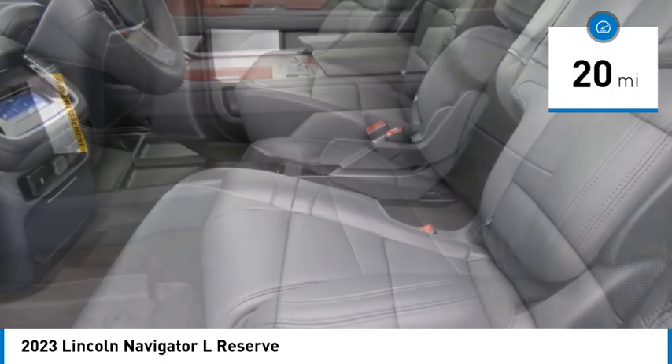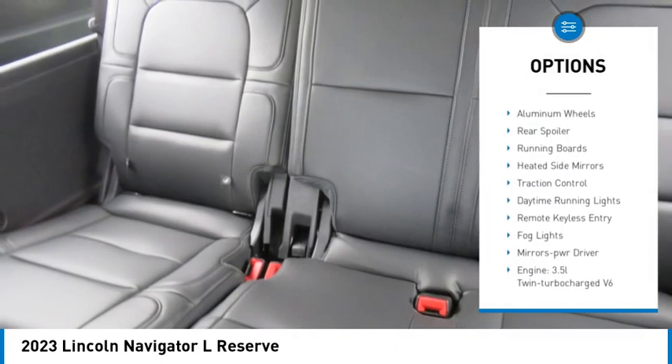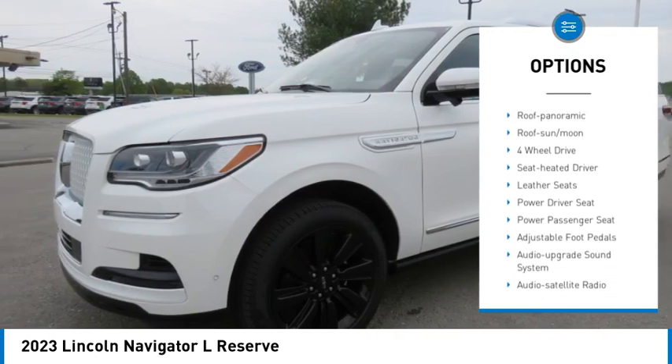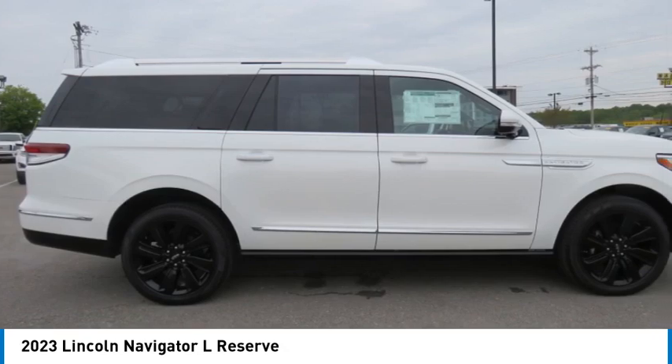This vehicle has less than 100 miles. Here are some of this vehicle's great options: towing package, aluminum wheels, rear spoiler, running boards, heated side mirrors, traction control, daytime running lights, remote keyless entry, fog lights, mirror memory.